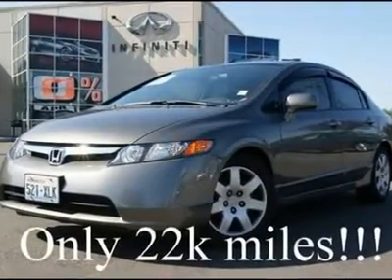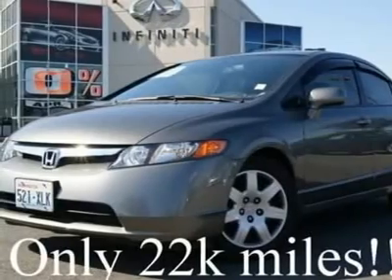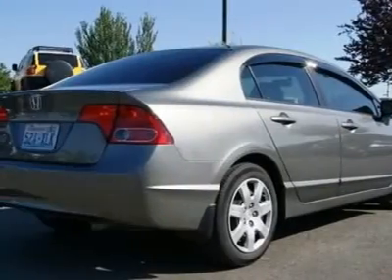This gorgeous Civic LX only has 22k miles and is in near new condition. This LX Civic came in on trade for a new vehicle and is priced to sell quickly.